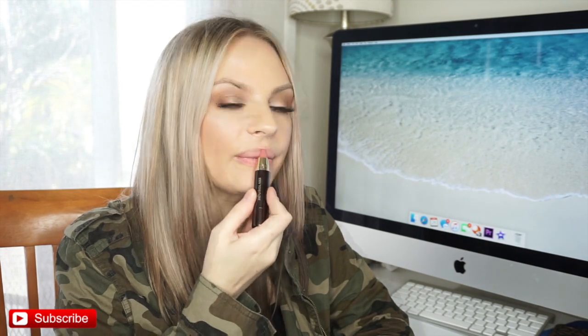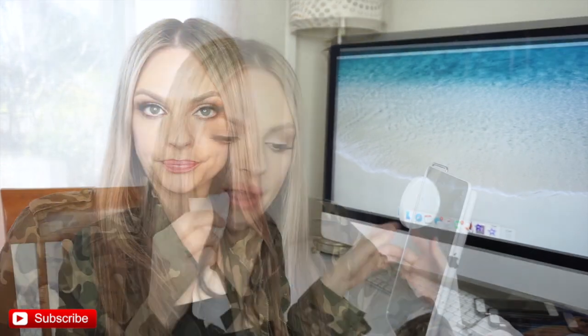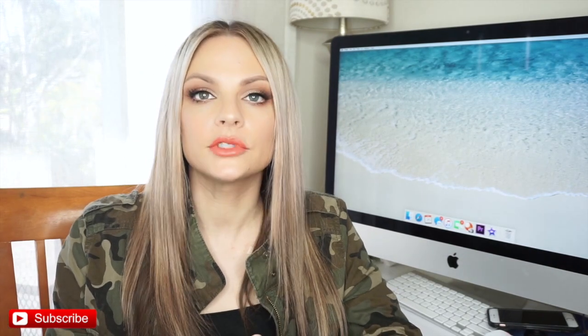This one is called Creator — this is what I had on earlier. Okay, this one is called Creator. And this one is called Explorer. They know me so well! I love it. It's beautiful. I like this one.